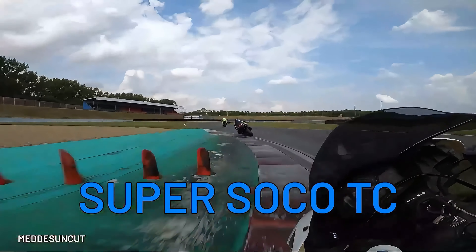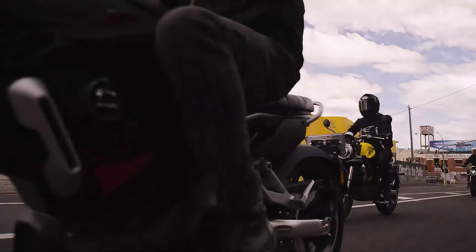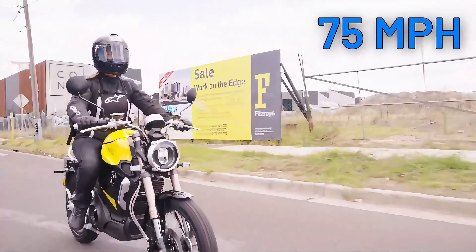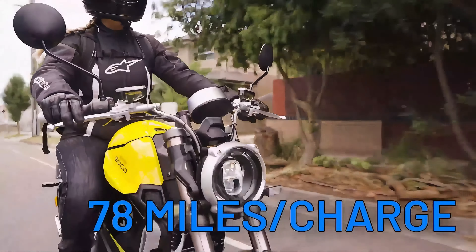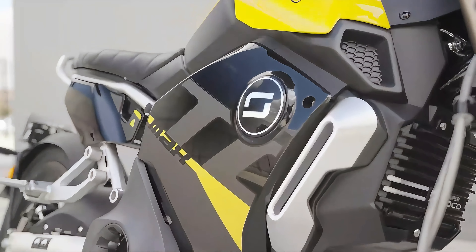As much as we love high-performance bikes, let's not forget that electric motorcycles are perfect for just cruising around the city. Meet the Super SoCo TC, with a top speed of 75 miles per hour and an impressive 78-mile range. This nifty commuter is the perfect companion for navigating through traffic with style.